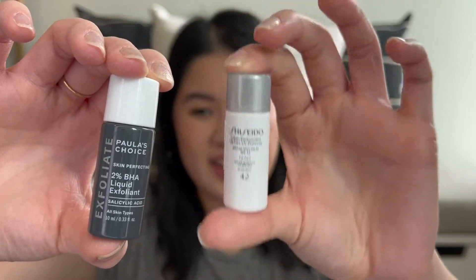We have the Paula's Choice BHA and then Shiseido's Sunscreen — both mini Sephora samples. I've used Paula's Choice before multiple times. I feel like it's always good to have in your skincare stash just in case you need it, especially if you get sebaceous filaments — it's good to use every once in a while when you feel really congested.